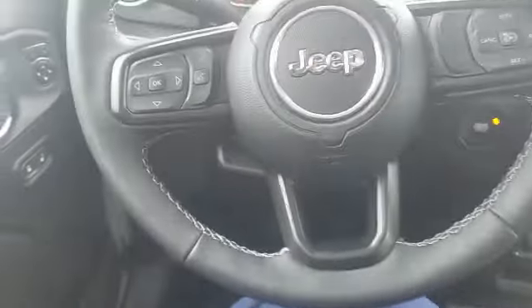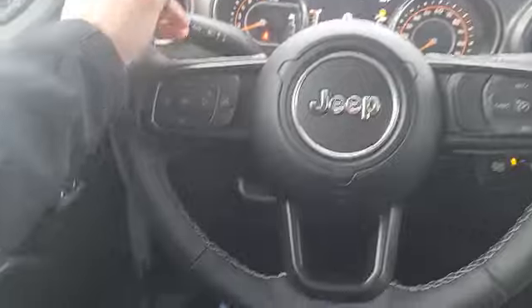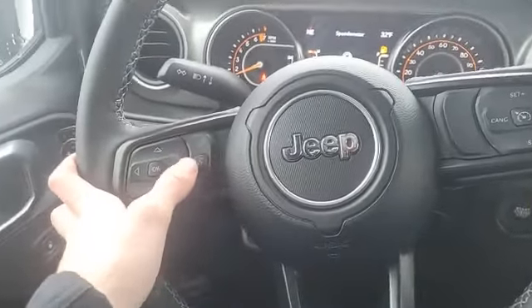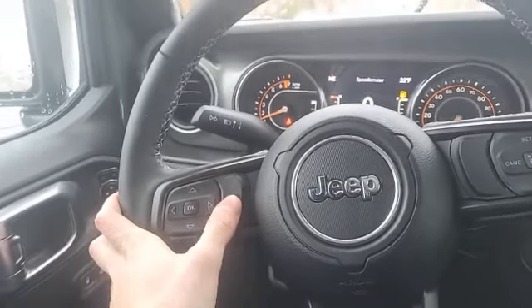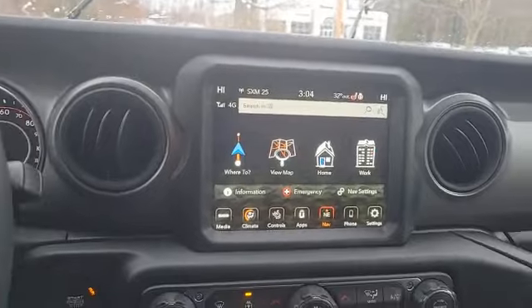Coming to the inside, you've got these cloth leather-wrapped seats that are very comfortable to sit in, as well as a leather-wrapped steering wheel which is comfortable in the hand. Right here you've got an integrated voice command button where you can do things such as make phone calls, change the temperature, and change the radio station. Allow me to demonstrate.